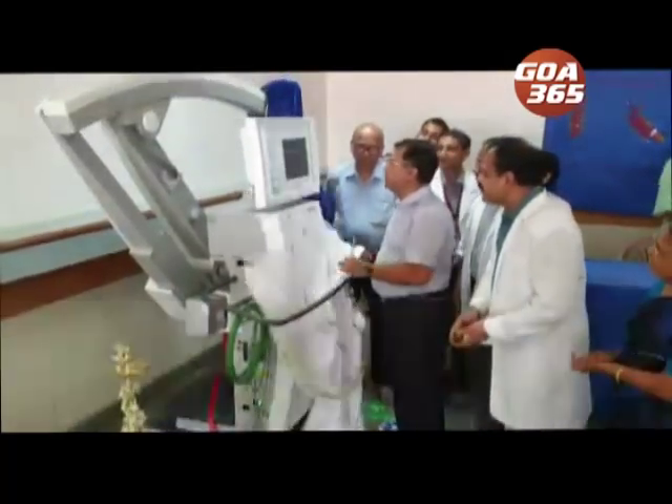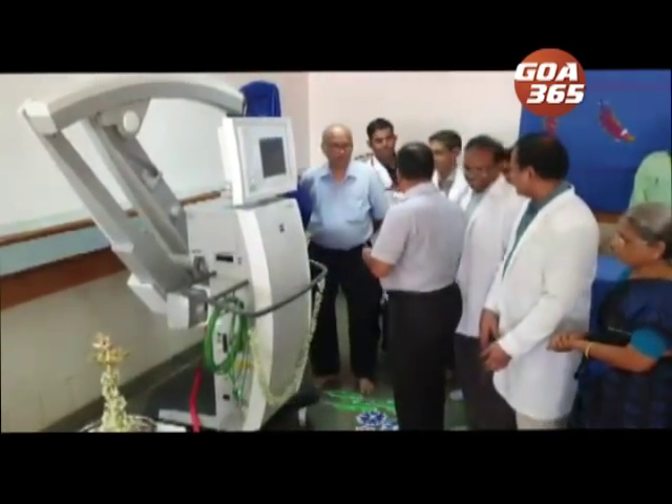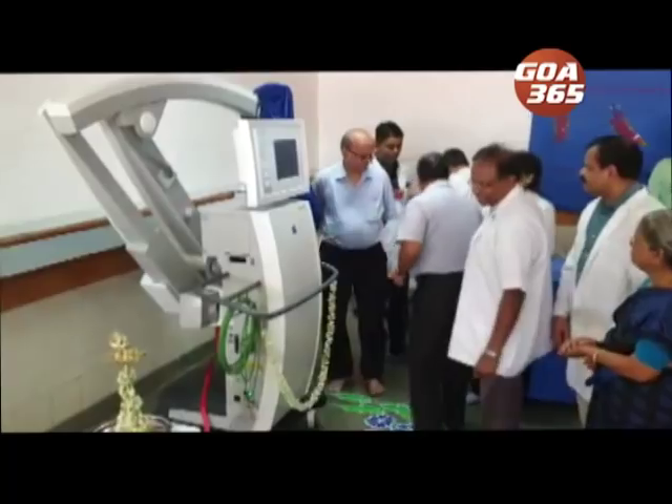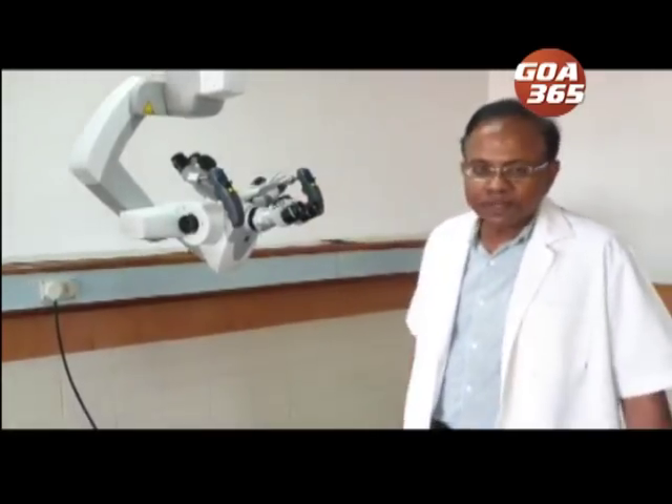Health Minister Vishwajit Rani inaugurated the microscope at Goa Medical College and Hospital in Bambulim. This microscope is connected to a navigation machine which will give an all-round view of brain tumors, find the resection part of the tumor, and is also used for head-related injuries in accident cases.